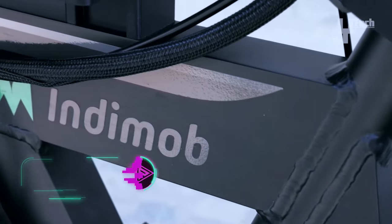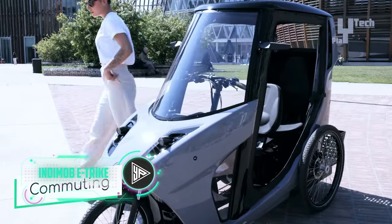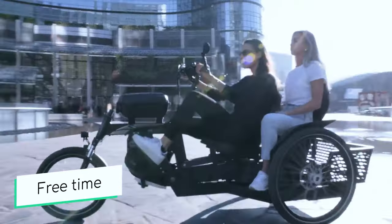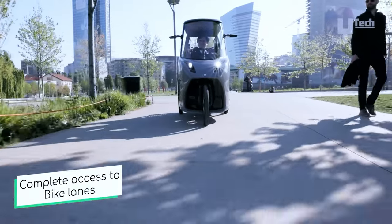The Indymob eTrike is a customizable electric trike option with an optional carbon fiber body and a carbon fiber monocoque. Its aluminum delta trike frame incorporates a 5-speed gearbox and a powerful 250-watt Bosch CX motor delivering 63 pound-feet of torque.